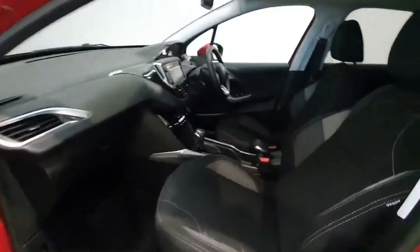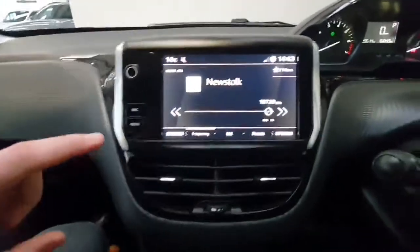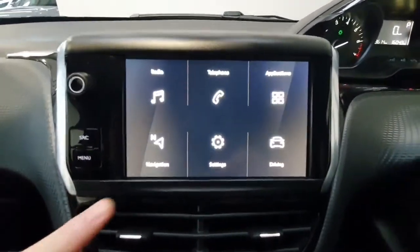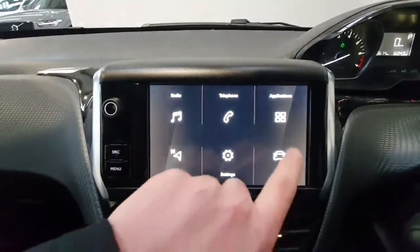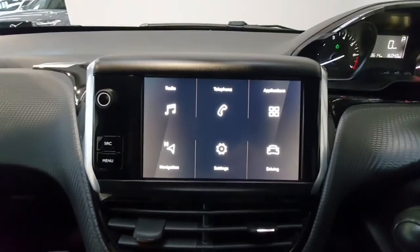Inside it has a cloth interior throughout and features a touchscreen infotainment system which gives you access to your radio, all your phone and Bluetooth controls. You also have your mobile apps. It does have a reverse camera and rear parking sensors.